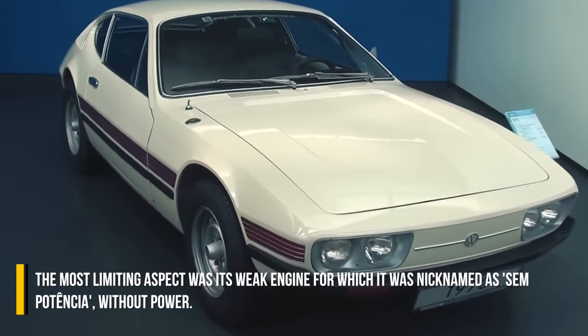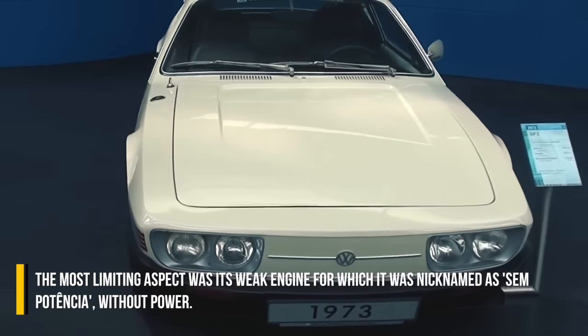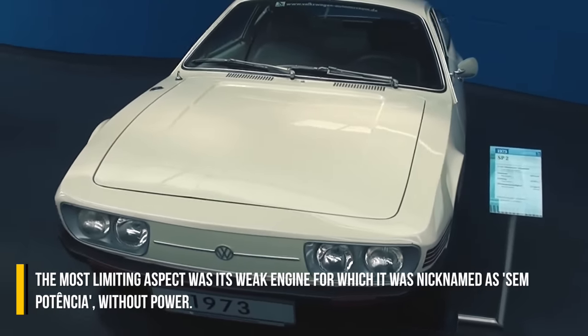The most limiting aspect was its weak engine, for which it was nicknamed 'sem potencia' — without power.